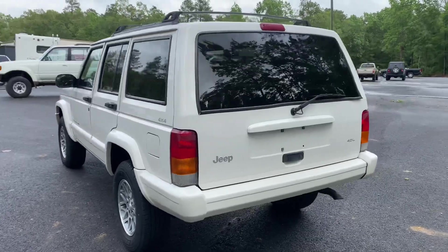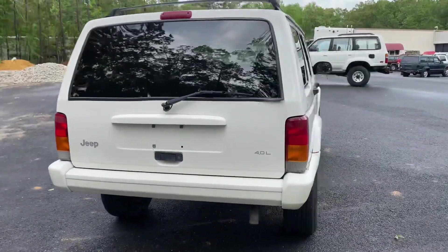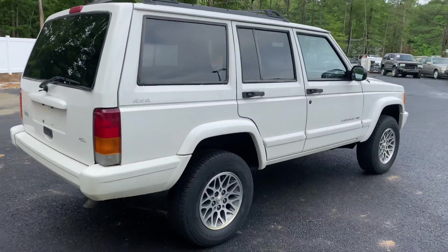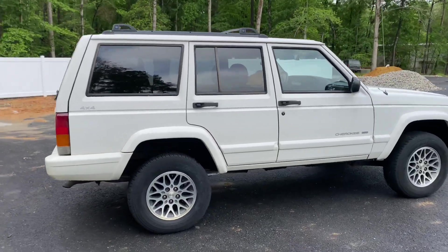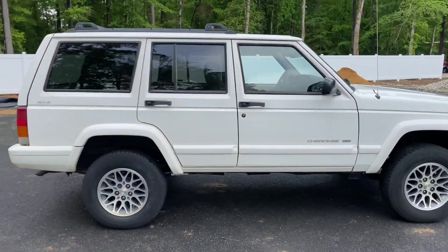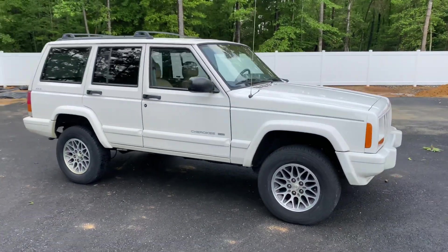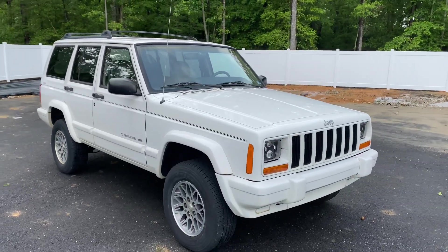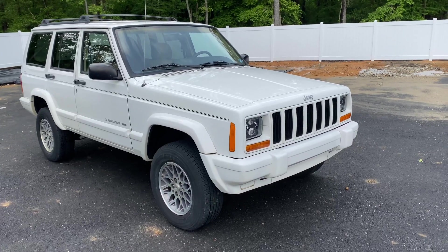In today's world, you just don't find them like this. I literally just got it off the trailer. I spent about an hour and a half with the truck this morning purchasing it. I know these trucks well. This is a gentleman I've actually done business with in the past — I bought a Jeep from him about four years ago and he keeps his stuff absolutely perfect. So this is a pre-listing just to show you what we have in inventory.